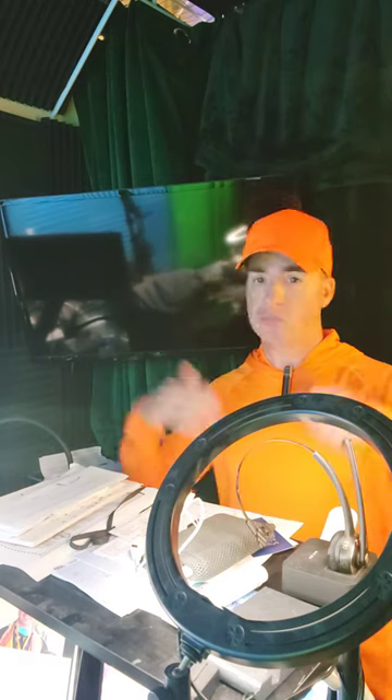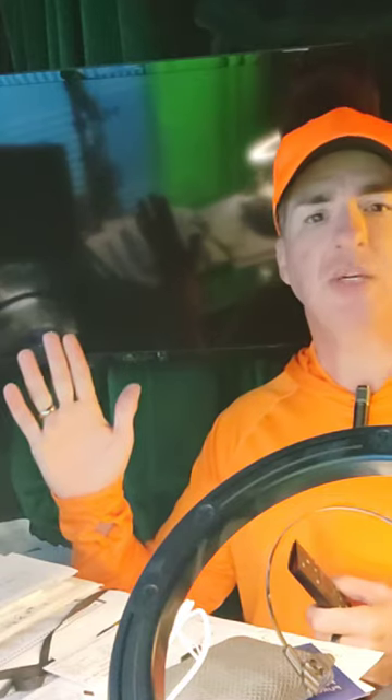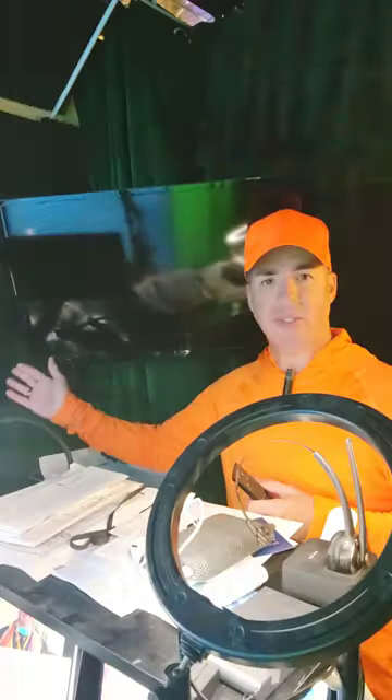I wanted to have a TV in here for a couple of reasons. Sometimes I just want to be able to watch something. But the primary reason I got it was so I could watch all of my security cameras on one screen. That's why I got this.